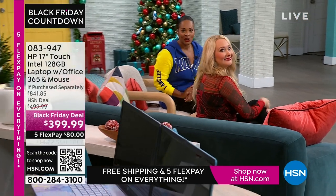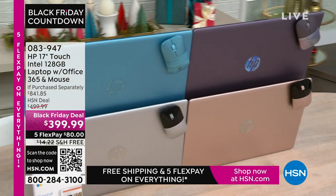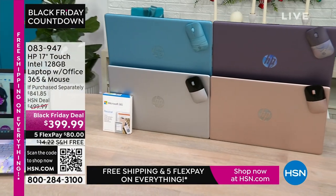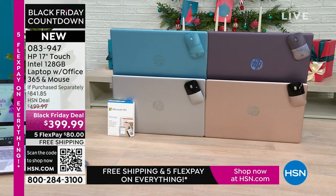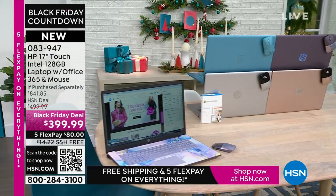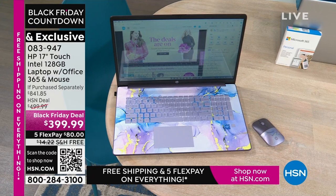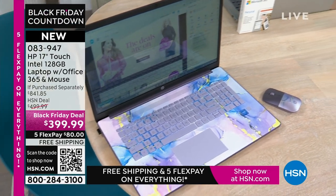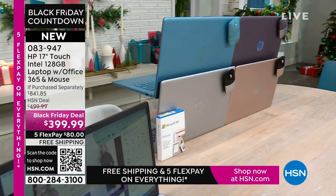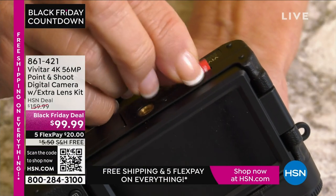Coming up: the HP 17-inch touchscreen laptop. It's right there in our kitchen to show you — the best part about a laptop is that you can use it anywhere. You've got Intel inside — an Intel processor — it's 128 gigabytes, a nice large size. It comes with a year of Microsoft 365, right out of the box you're ready to go. It also comes with a wireless mouse — what you would pay for just those two extras alone is such a huge value. We have it in lavender, teal, silver, and rose gold.